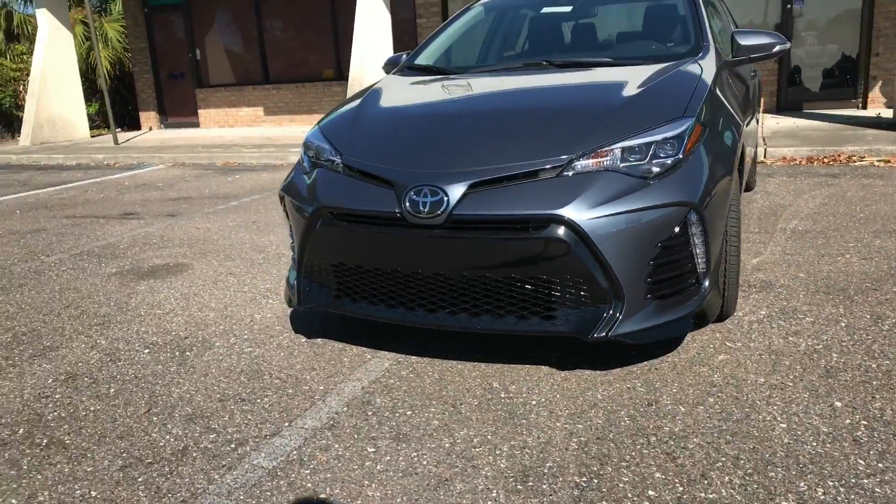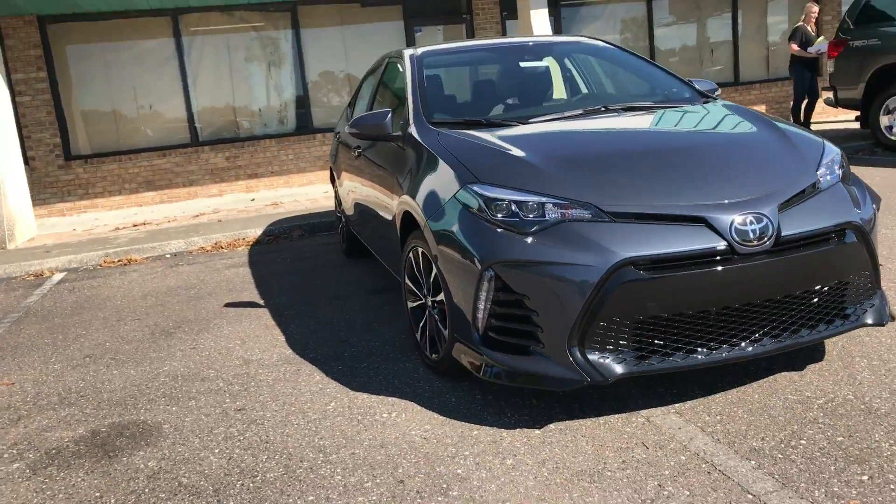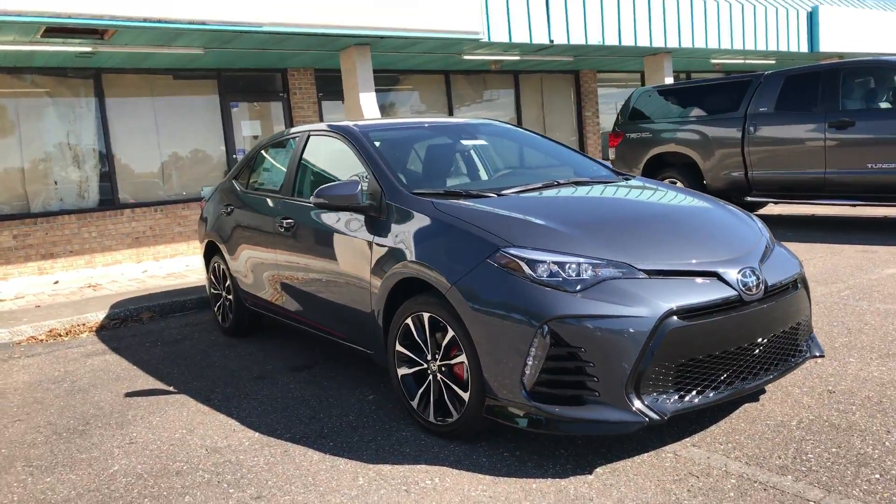Hello, it's Kara from Arlington Toyota, wanting to send you a little virtual peek of this Corolla that is here and you've inquired about — an SE model.